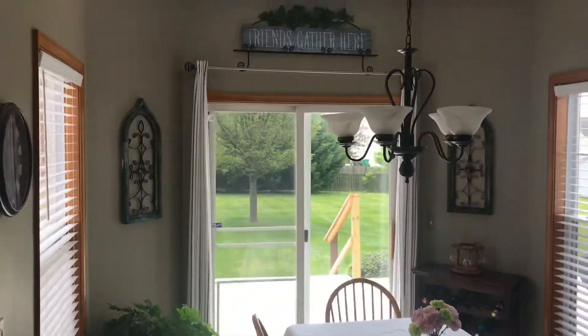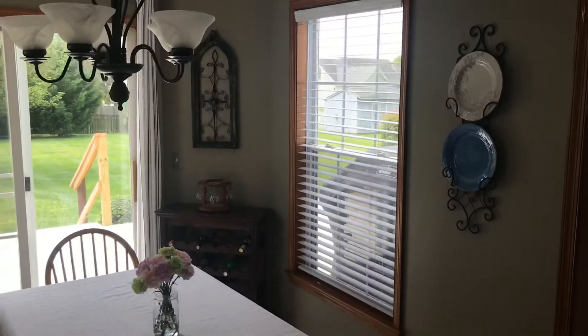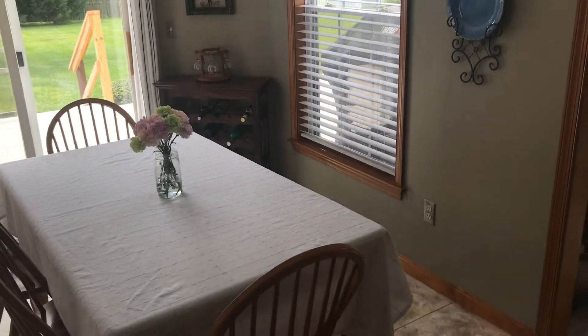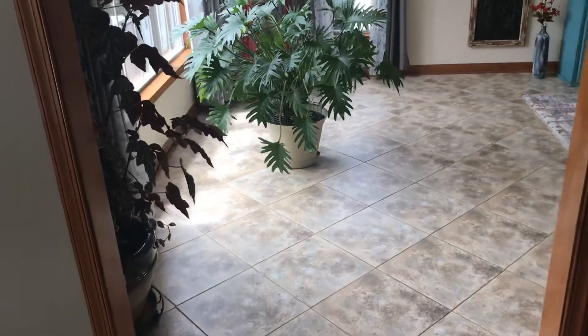Breakfast nook which leads into the living room. Tiled floor.